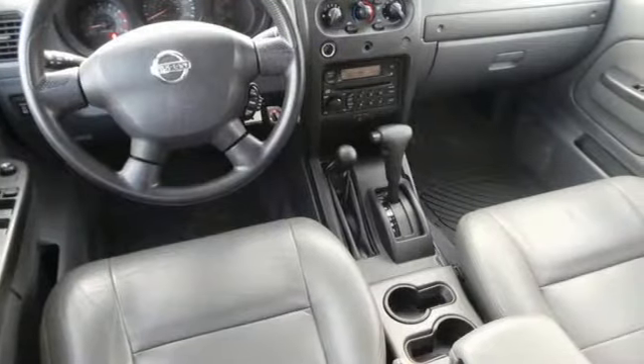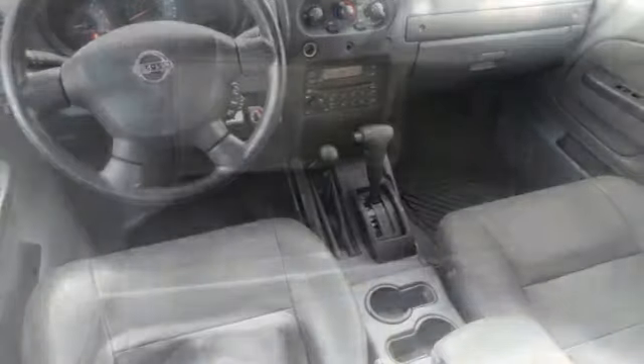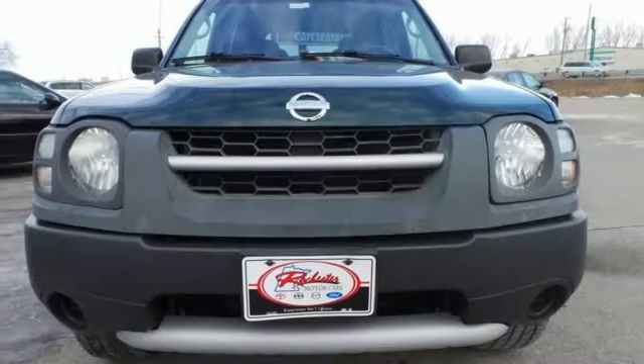There's no such thing as status quo when it comes to the Xterra. This popular SUV gets better every year with improved performance, comfort, style, and safety.